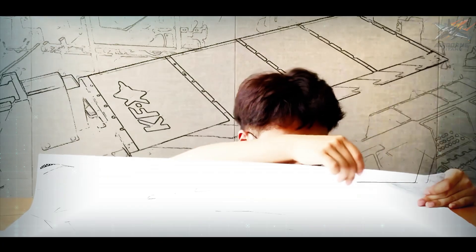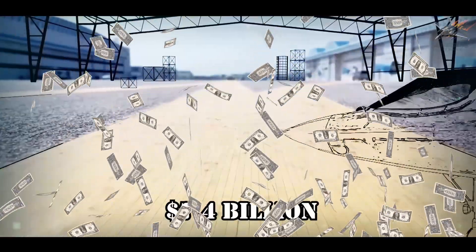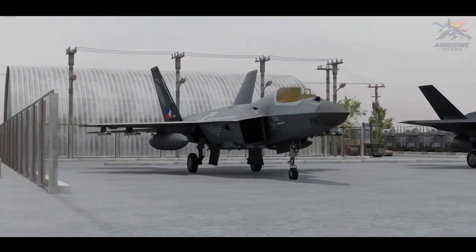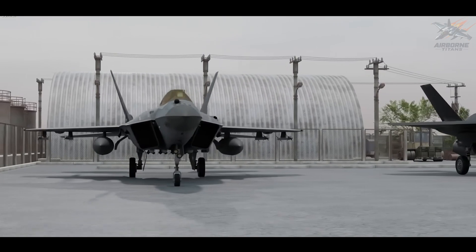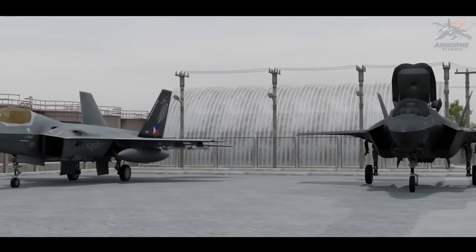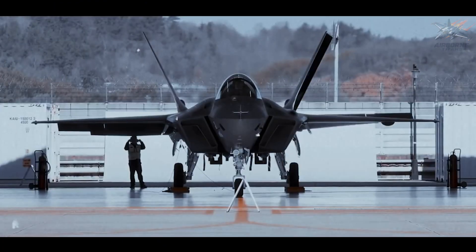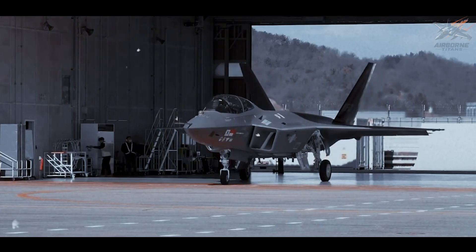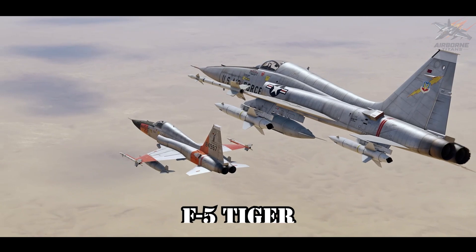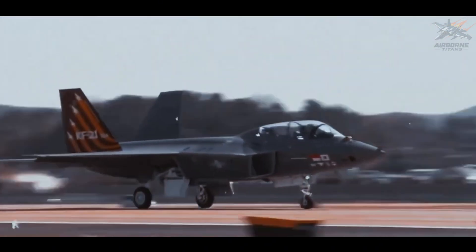The project, launched in 2001, is valued at around $7.4 billion and aims to produce a multi-role fighter jet that bridges the gap between older fourth-generation jets and the more advanced fifth-generation fighters like the F-35. South Korea envisions the KF-21 as a versatile, cost-effective aircraft that could replace aging fleets of F-4 Phantom and F-5 Tiger jets and also reduce reliance on foreign defense suppliers.